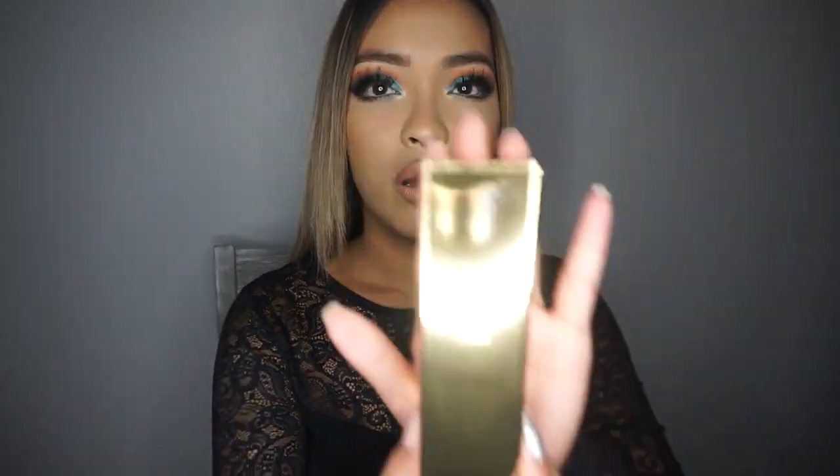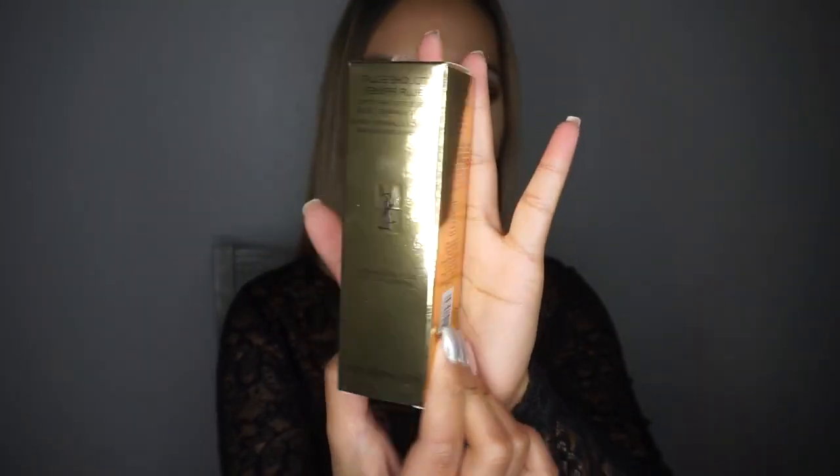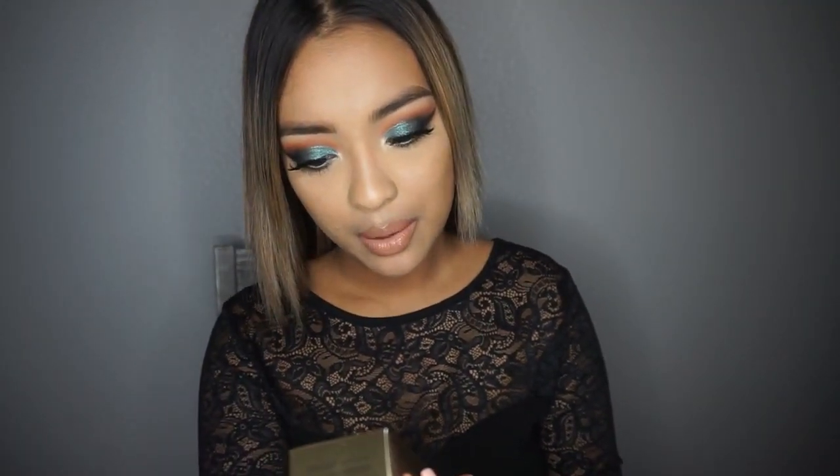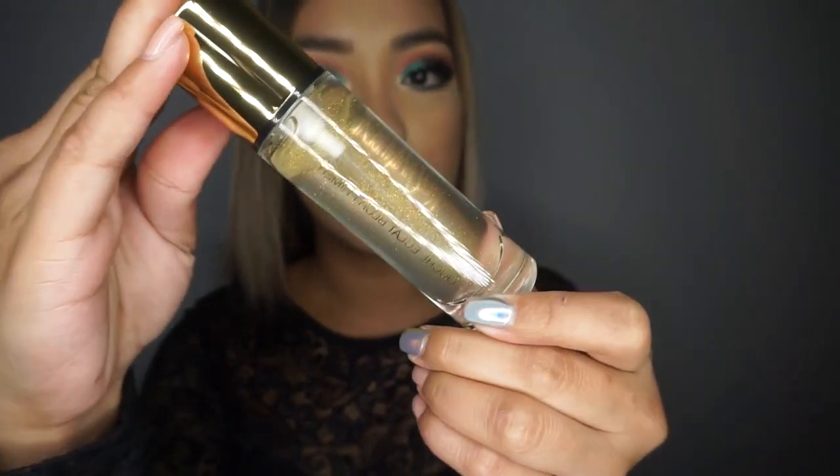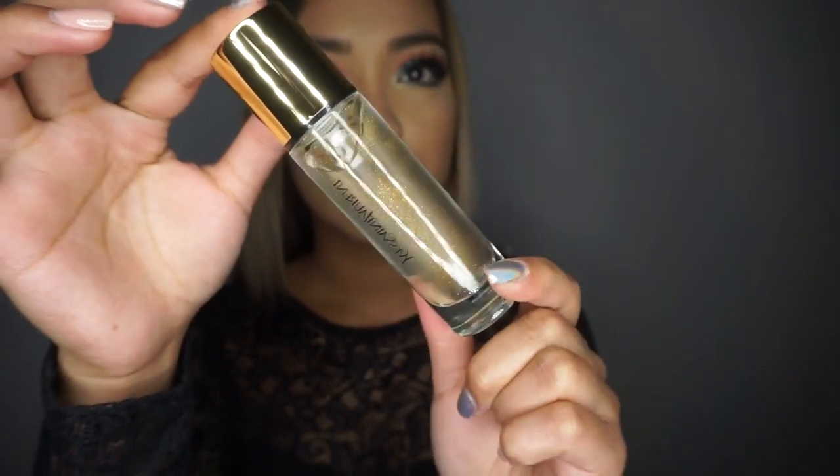Can we just talk about this packaging from YSL for a second? Look at this gold packaging — it is so beautiful. This is the Touche Éclat Blur Primer. It's a blurring and illuminating primer, maximizing skin radiance. It looks so amazing. I'm living for this packaging right now.